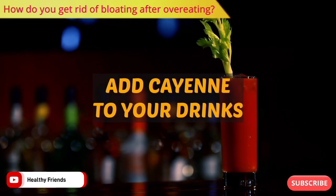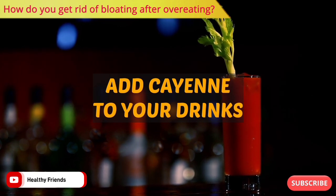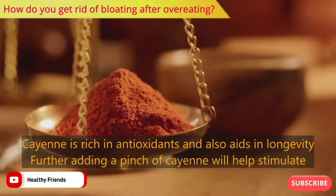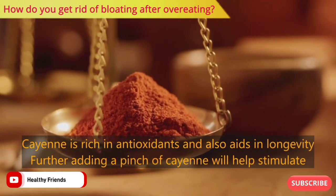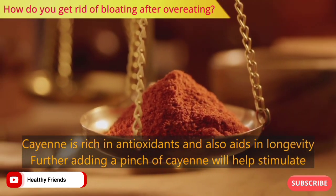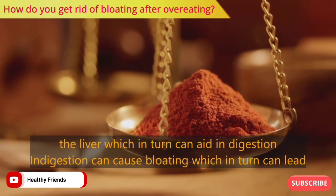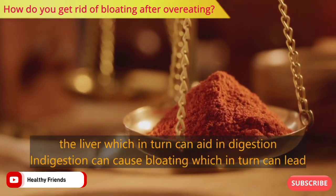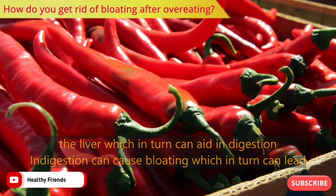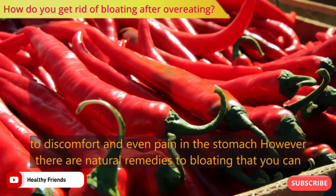Number four: add cayenne to your drinks. Cayenne is rich in antioxidants and aids in longevity. Adding a pinch of cayenne will help stimulate the liver, which in turn can aid in digestion. Indigestion can cause bloating, which can lead to discomfort and even pain in the stomach.